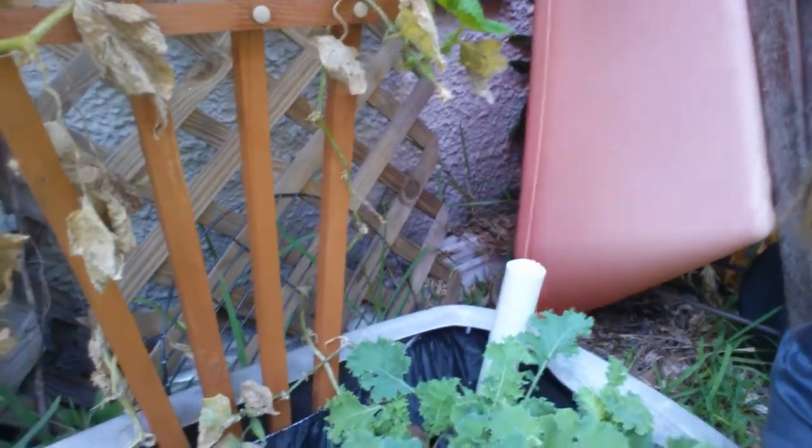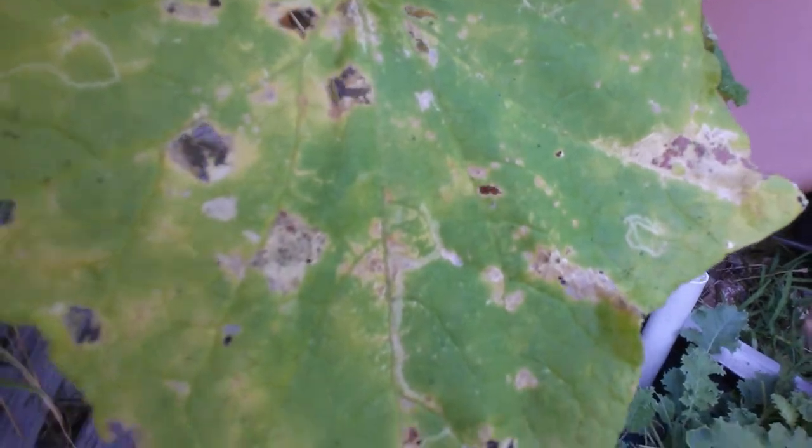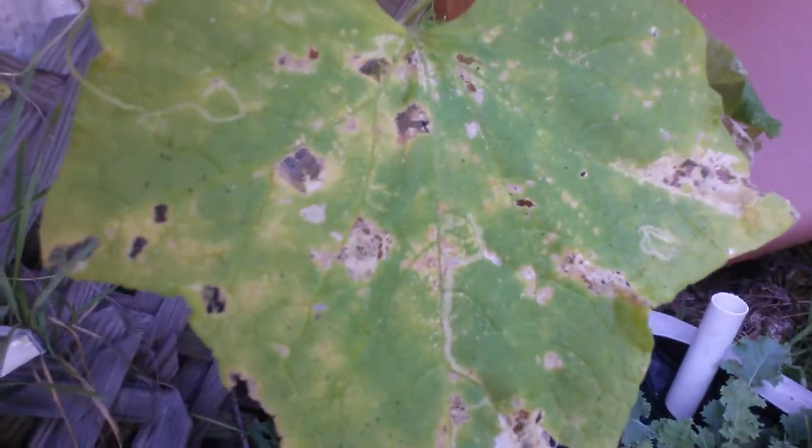So yeah, at the bottom it's got some dead leaves, and there's all kinds of holes in the leaves and there's little black spots.